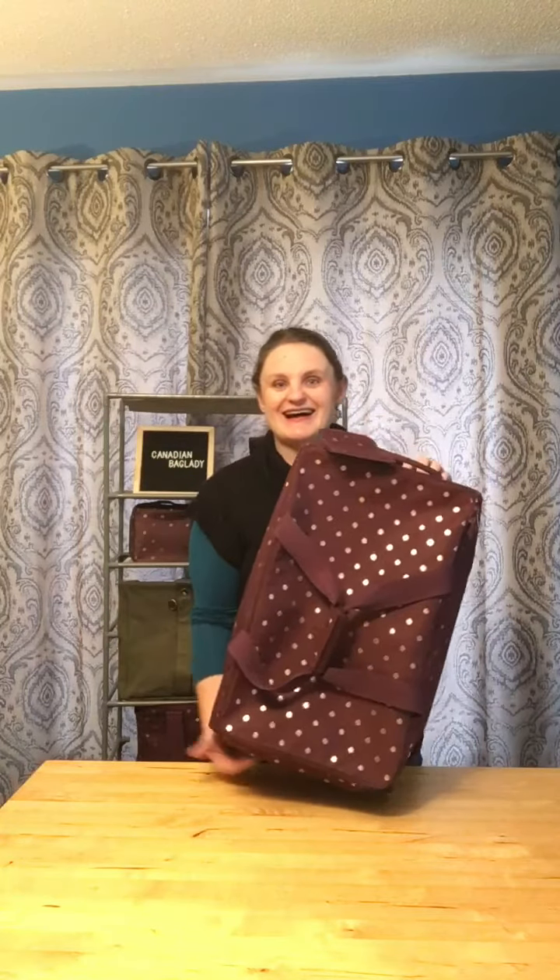You're going to love it. I'm Sarah Canadian Bag Lady showing you our new exclusive Wheels to Wander duffel. Bye.